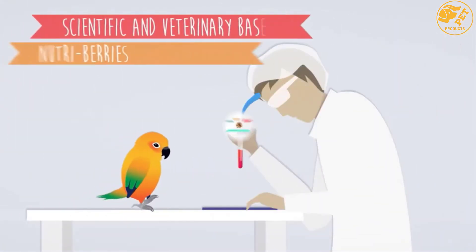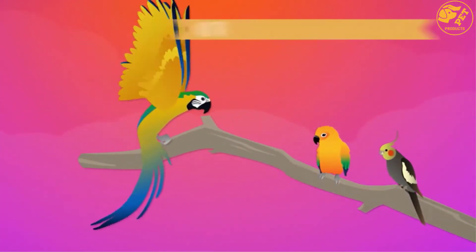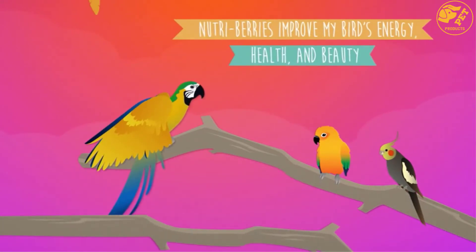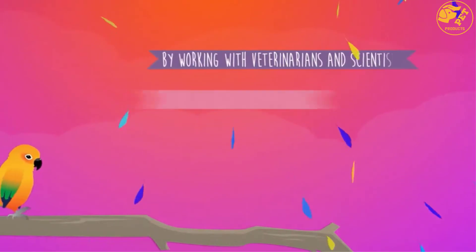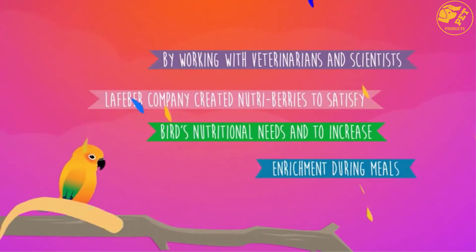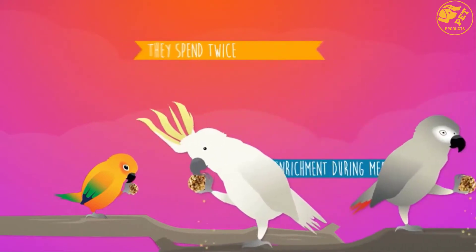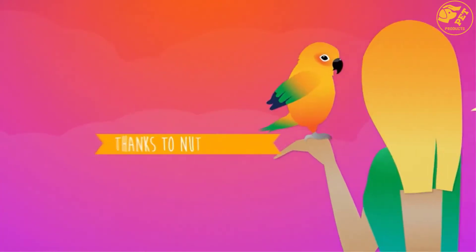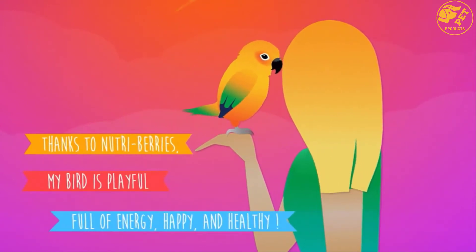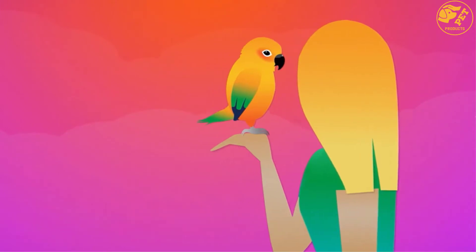The unique round shape of these berries makes them specific to foraging, which offers exercise and stimulates playing for your parrots. This will help reduce feather plucking or boredom. The berries are very healthy as they contain antioxidants, minerals, and vitamins. They are also fortified with omega-6 and omega-3 to give your bird a healthy balanced diet. The nutrients help to build beautiful feathers, skin, and a healthy immune system.